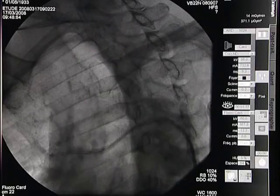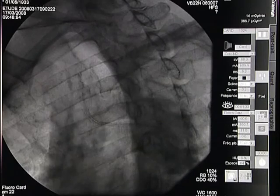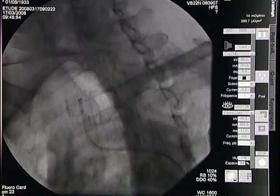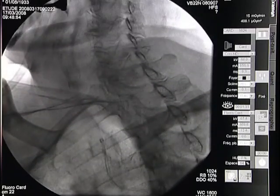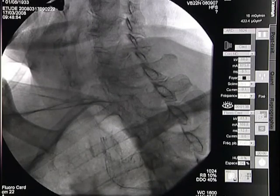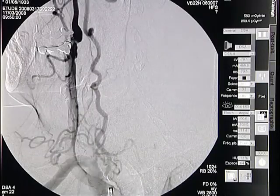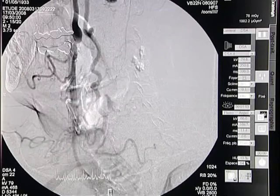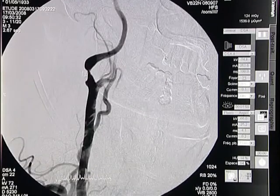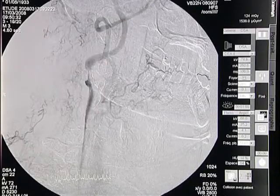Here we are just below the brachiocephalic trunk. As you can see, very easily the guiding catheter enters the brachiocephalic trunk in a single step. It is well oriented to the carotid root, and here we can see this very severe tight lesion of the internal carotid artery.